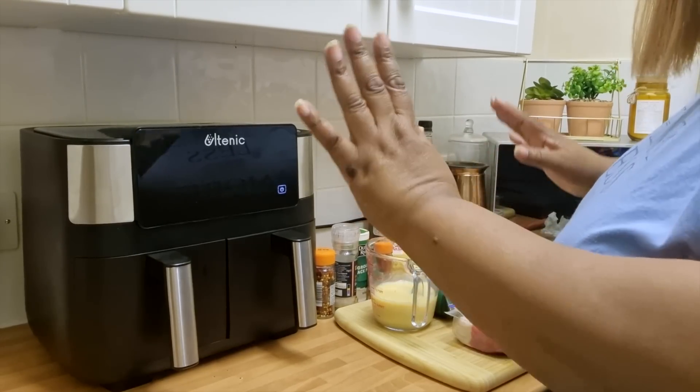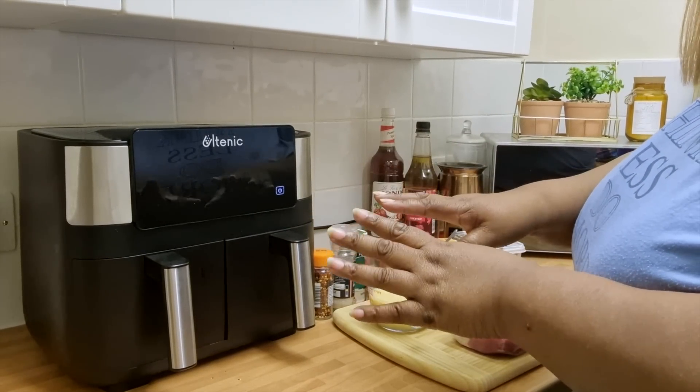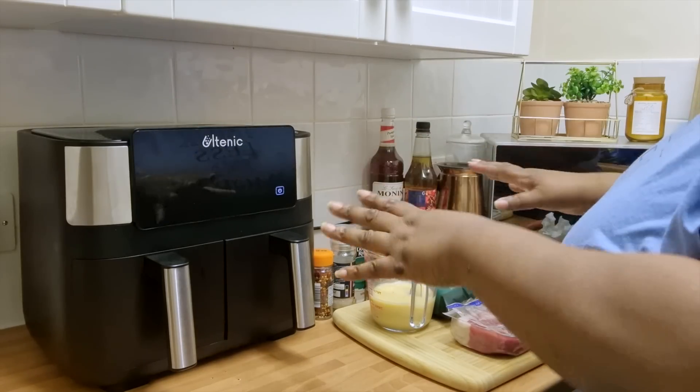So guys, we're ready to make a start. I've washed out my basket — make sure when you get a new utensil you wash your basket, wash it and dry it properly before your first use. I've also washed my hands, so we're nice and ready to get going.